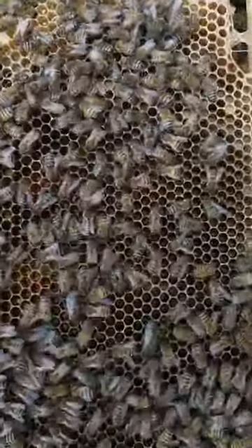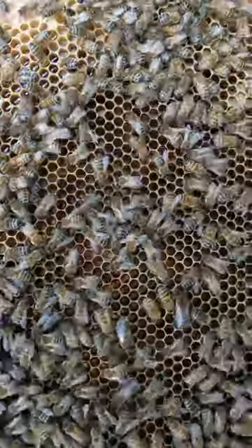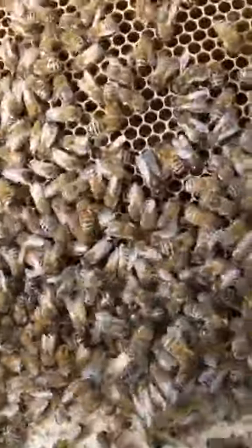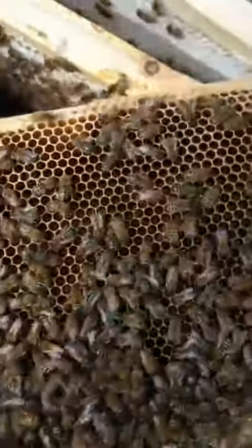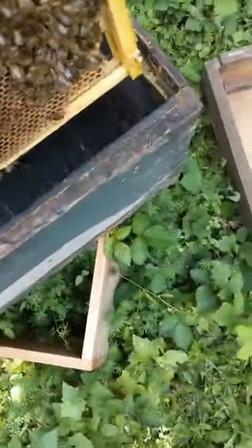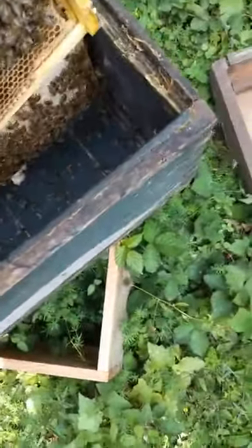I can't see it very easily, but I'll take a photo of the eggs in the middle there. I think they've had at least one hatching, and now it's been relayed with more eggs. There's more honey on that side. So they've done really well.